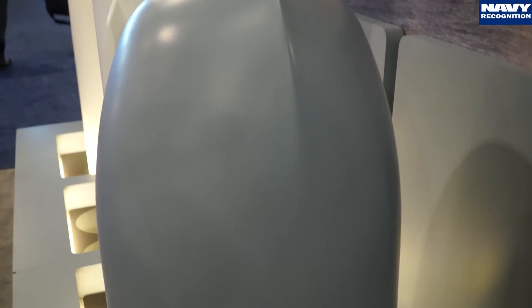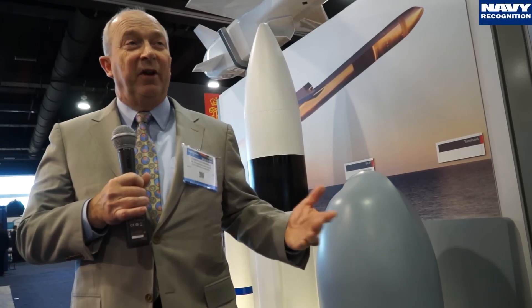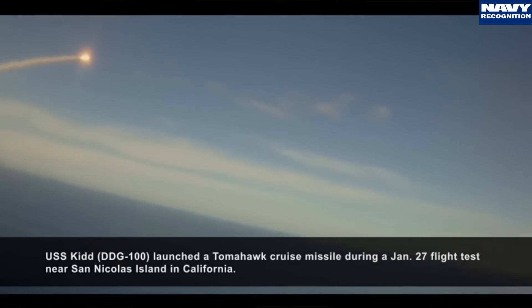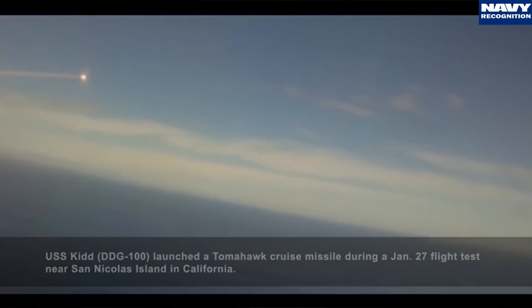What we're looking at from a distributed lethality standpoint is expanding the mission set for Tomahawk. Along those lines, in January of 2015, we completed a test against a moving target — essentially to show how well we could accurately target a moving ship and get that information to the weapon.